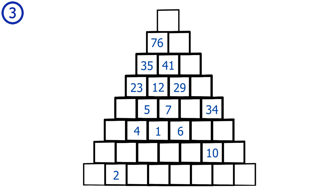From here it's straightforward. Using subtraction on the remaining squares: 29 minus 7 equals 22. Then by addition: 22 plus 34 equals 56, 29 plus 56 equals 85, 41 plus 85 equals 126, and finally 76 plus 126 equals 202. The solution of the pyramid puzzle is 202.